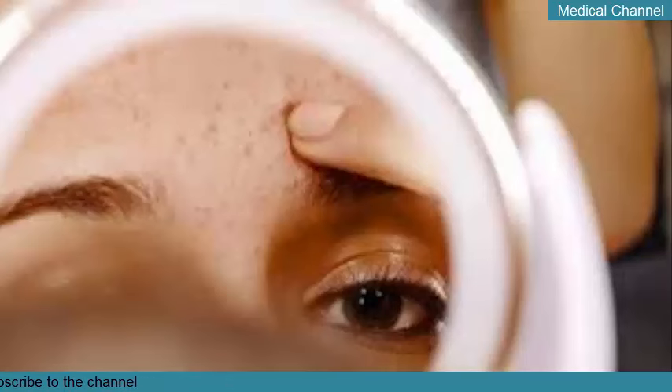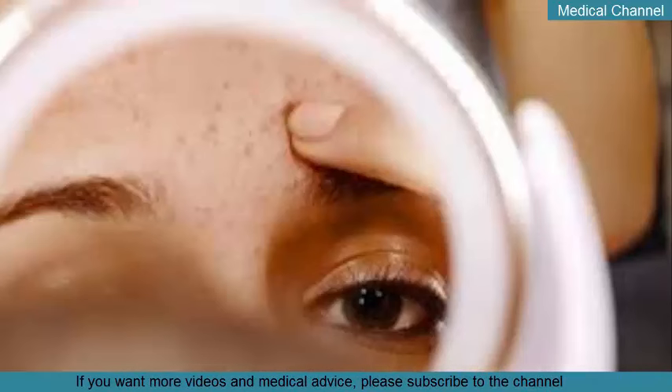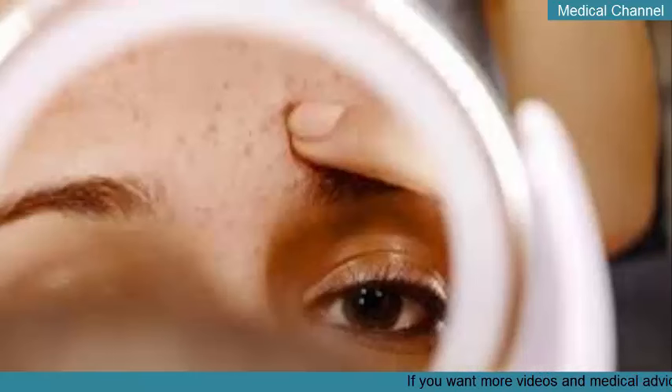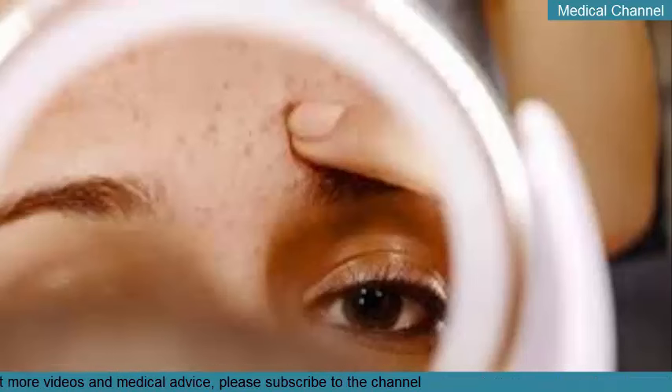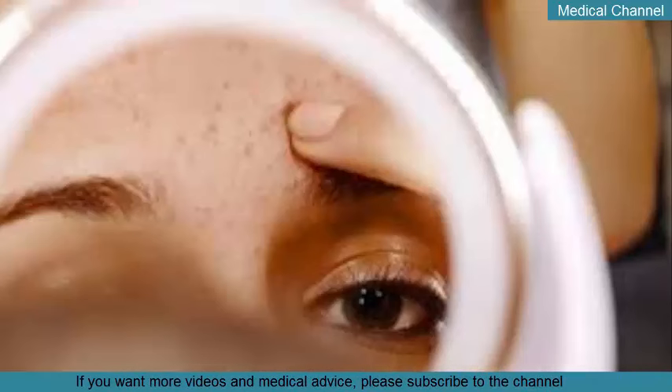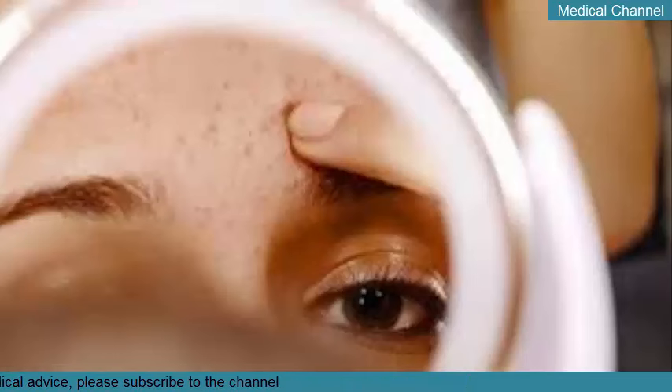Tips for prevention: deep blackheads can take time to remove safely and effectively. Once you've got the gunk out, the strategies below can help prevent them from coming back. Use non-comedogenic products — non-comedogenic is code for non-pore clogging. Also look for oil-free sunscreens and lotions to help prevent clogged pores. Remove makeup before bed: cleansing at night helps remove makeup, but sometimes residue is still left behind, so consider adding a pre-cleanser to remove all your makeup. Wash your hair regularly — not only will your locks stay healthy and soft, but you'll also get rid of oils and dirt that can get on your face and clog your pores.